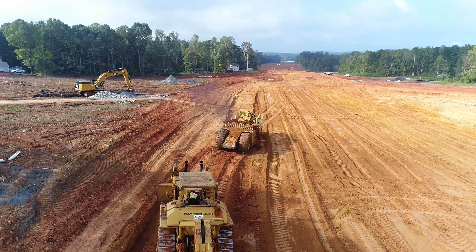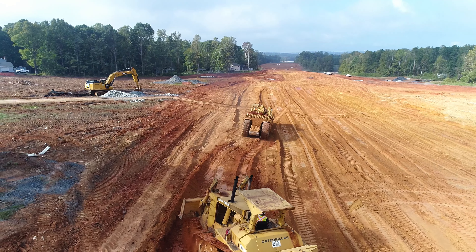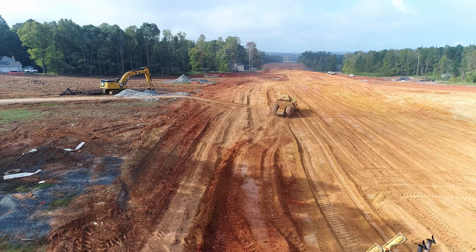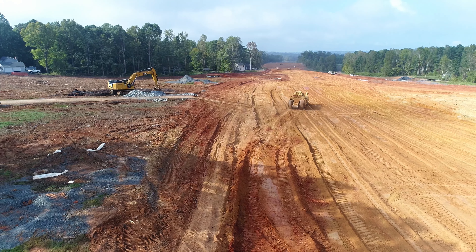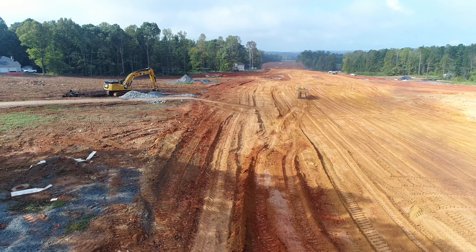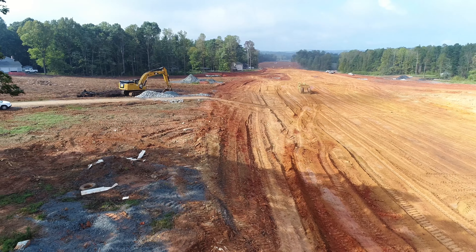I don't know why I'm so fascinated by watching the bulldozers push the pan, but it's just interesting to watch. I filmed a little of that the other day and I got a little more of that action today here for you.